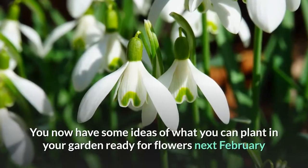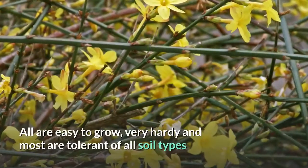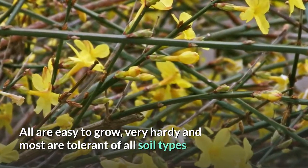You now have some ideas of what you can plant in your garden ready for flowers next February. All are easy to grow, very hardy, and most are tolerant of all soil types.